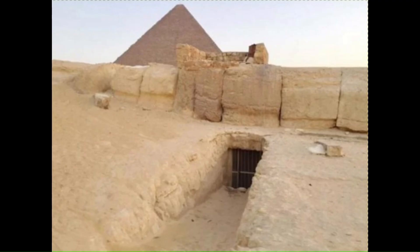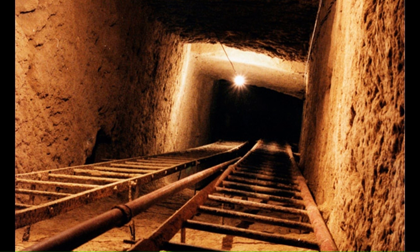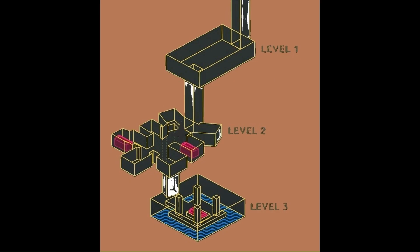The Osiris Shaft is a well shaft complex located beneath the causeway of Khafre's Pyramid, and I believe this is the most likely site for an extraction well. When they first excavated the shaft, they had trouble pumping all the water out — it was apparently filling up just as fast as they could empty it. They had to wait for the groundwater levels to drop naturally before they were able to temporarily drain it. This tells me that this is a place where groundwater naturally migrates to, which makes it the perfect place for an extraction well because the pumps would be working with the natural flow of the water.